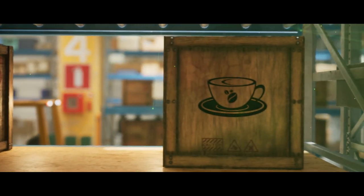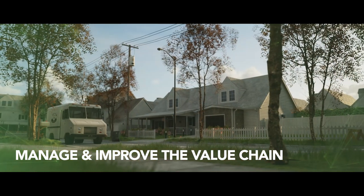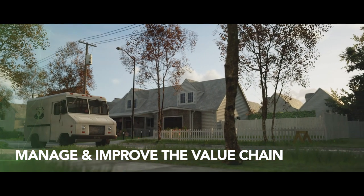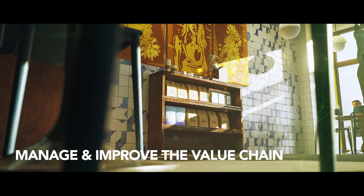Organizations use Connected Coffee to manage and improve their coffee value chain, increasing profitability, prove compliance with global food safety regulations and tell the story behind their coffee beans.